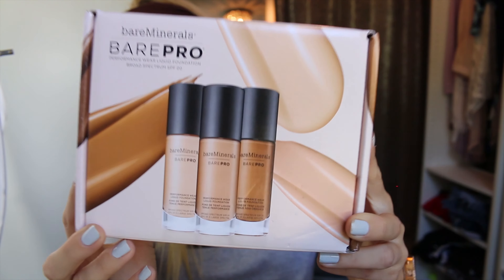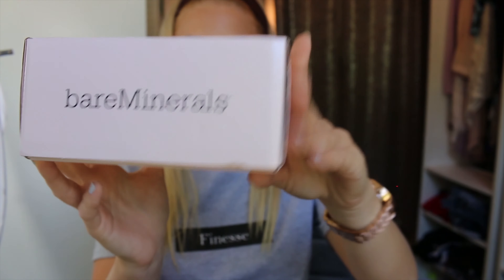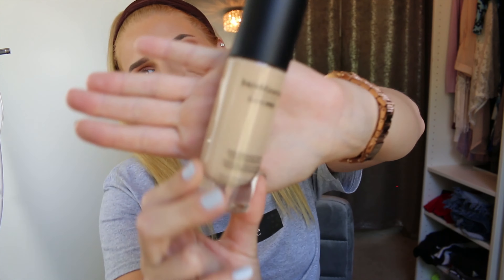Hey guys, it's Alexis. Today I'm going to talk about my newest product from my Influenster box. I received it for free — it's a full-size product, the Bare Minerals Bare Pro new liquid foundation. I wanted to buy this so bad since they started advertising it, and it came in my box, so I was so pumped. I'm going to give you a review and then go through my basic everyday go-to makeup look.